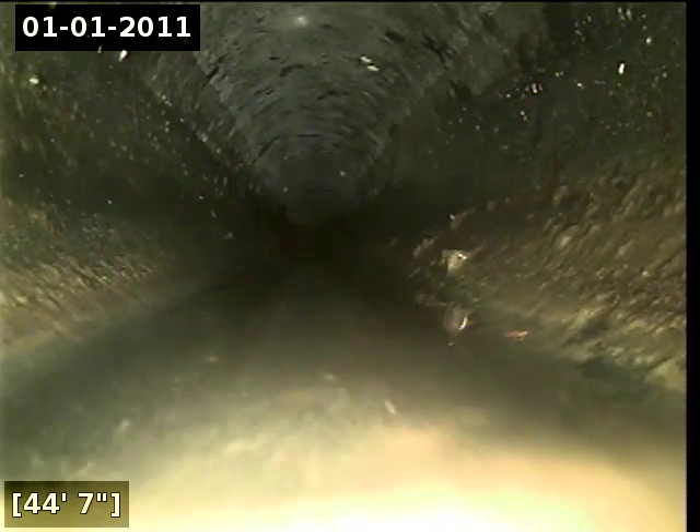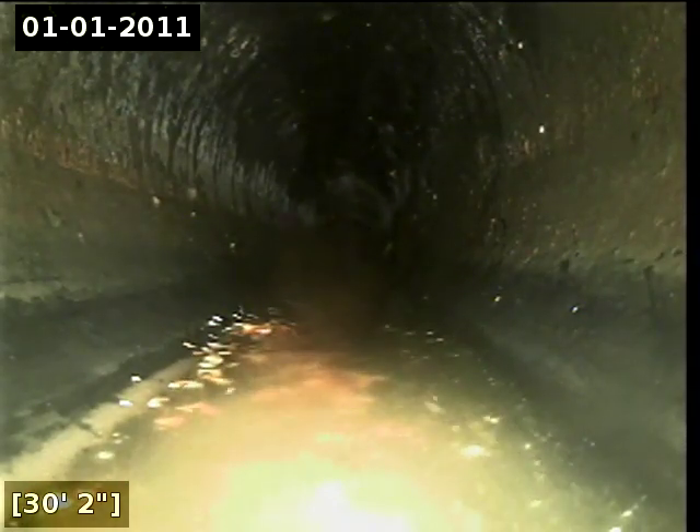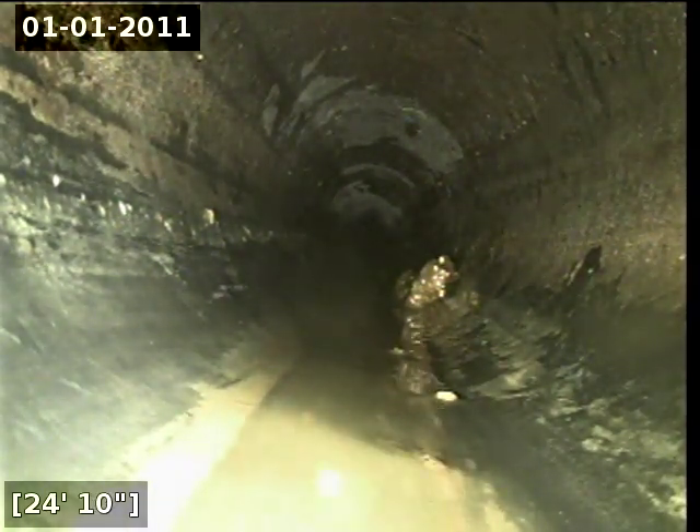A little bit of minor standing water here from 44 to approximately 48 feet. Also, a little bit of minor standing water from approximately 24 feet to approximately 26 feet.